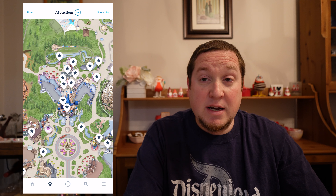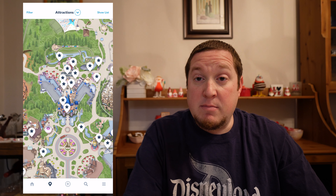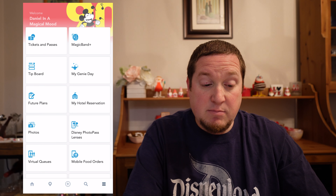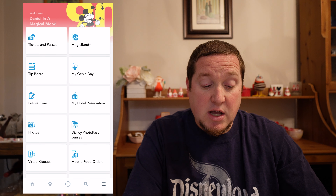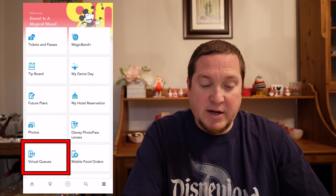In order to register for the virtual queue, you need to open up the Disneyland app. Once you're on the home screen, the easiest way, in my opinion, is to click on the menu button in the bottom right corner. You'll see on the bottom left, once this loads, there is a virtual queues button. Go ahead and click on that virtual queues button.